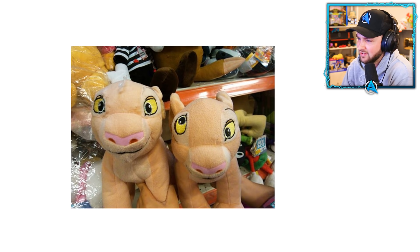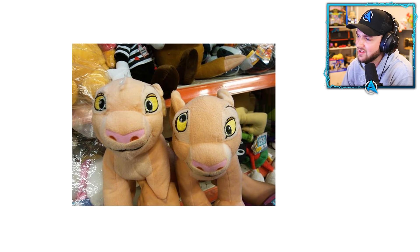Is this Simba or someone from The Lion King? Nice eye, nice eye — but what the heck happened to this eye? They sewed it on wrong. It's gone completely skew-whiff.